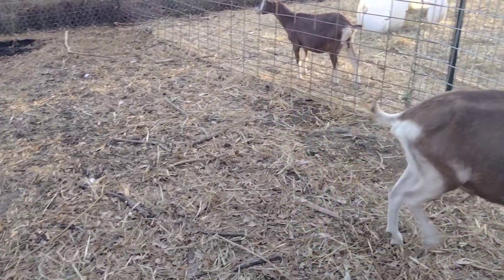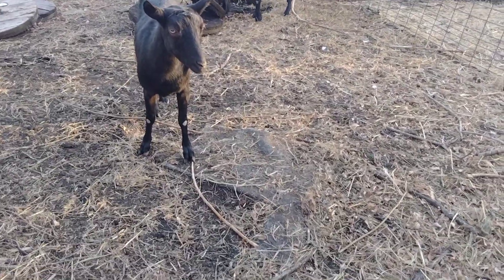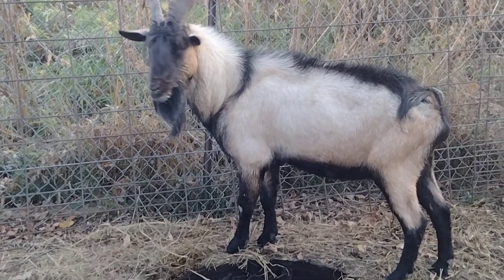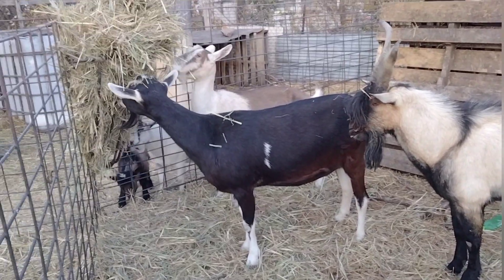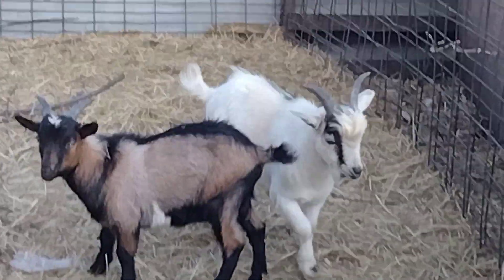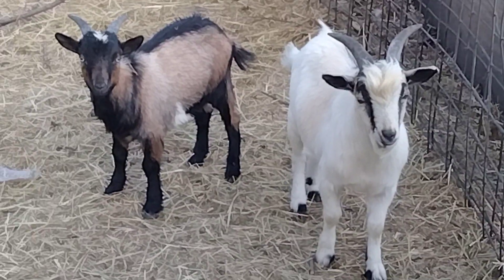We got the breeding pen separated out. I got the Nigerians and Nigerian mixes on that side and all the Alpines over here. That's my beautiful buck Vivo — he is such a pretty boy, I love his bangs. There's my Alpines: Oni, Gracie, Carla, and Vivo. And these are our little ones — they do not go in any breeding pen this year but we're keeping them to see how they look next year. They'll grow out over the winter. They're pretty cute little boys.